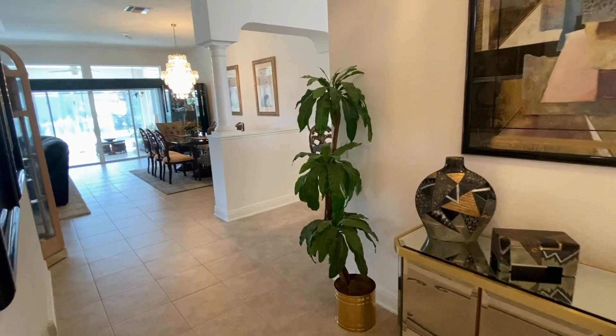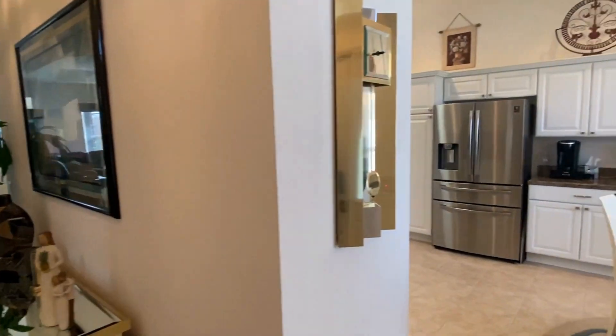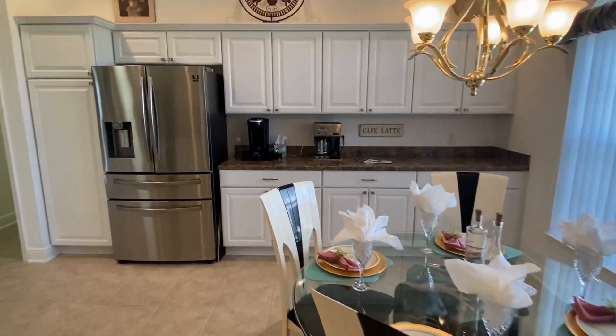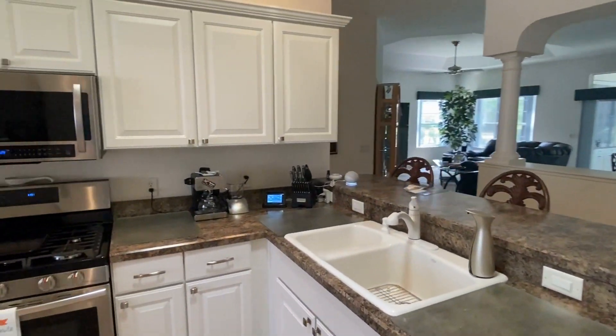Now let's go check out the kitchen. The large 13 by 20 kitchen offers plenty of cabinet storage and food preparation space. There's room for a small dining table, plus you have a counter bar for additional casual seating.